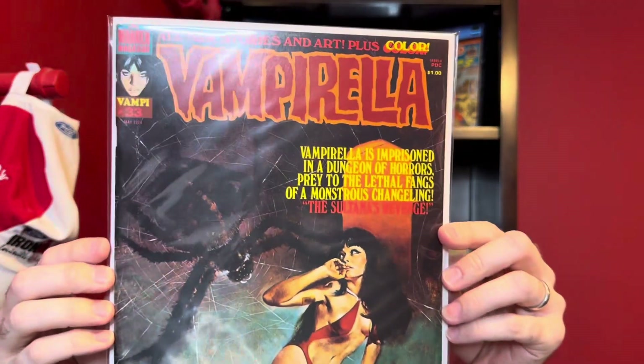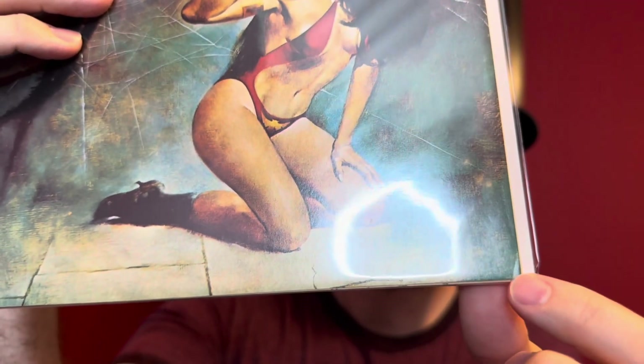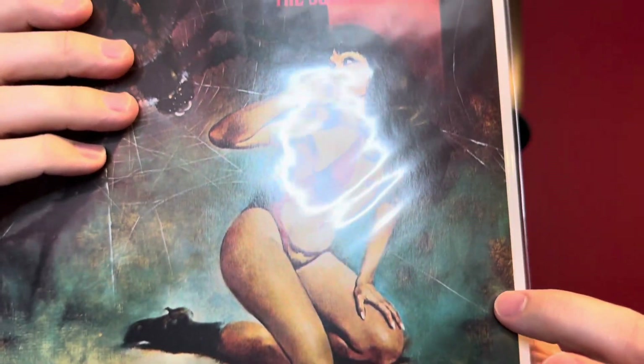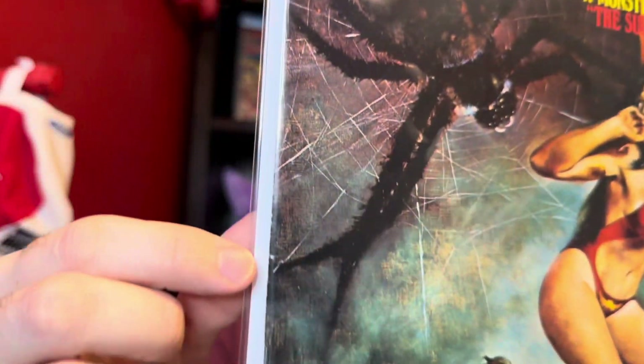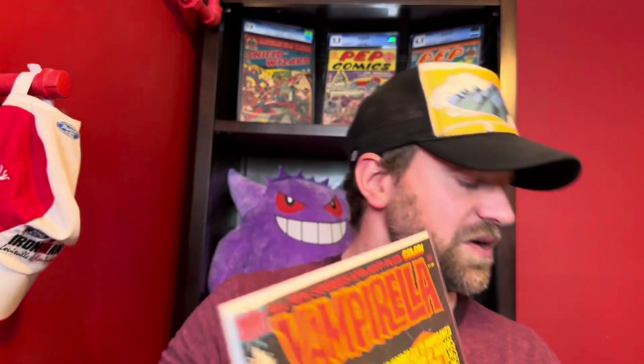Now we've got issue 33 — I have this one as an 8.0 to a 9.2. If it gets an 8.0, it's probably not going to work out too well for me; if I can pull that 9.2, if certain things press out, then it'll be more reasonable. This is issue number 33 — Vampirella and some spider monster. It looks like there's stuff along the right edge for the most part, a little bit along the spine. These don't really break color, so I think some of that should be able to come out. If some of these flaws can press out, it'll be much more worthwhile; if not, it might be one of those things where I'm largely breaking even after all the costs. So 8.0 to a 9.2.